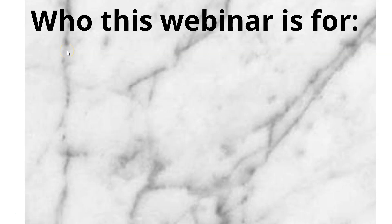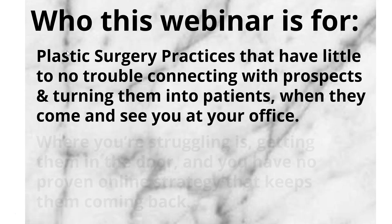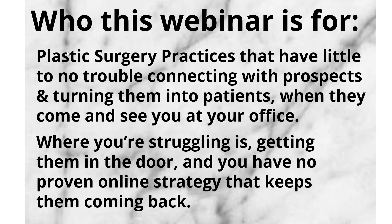So who is this webinar for? It's for plastic surgery practices that have little to no trouble connecting with prospects and turning them into patients when they come in to see you at your office, but where you're struggling is getting them in the door and you have no proven online strategy that keeps them coming back.